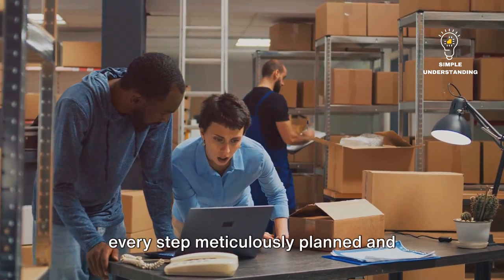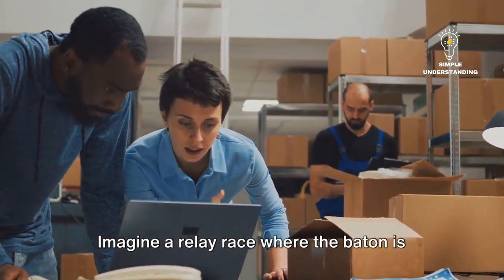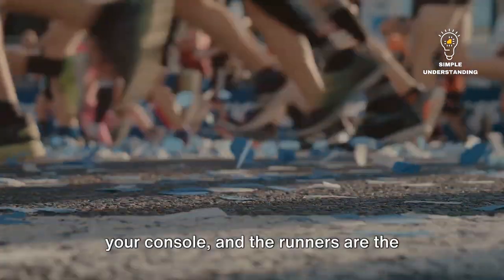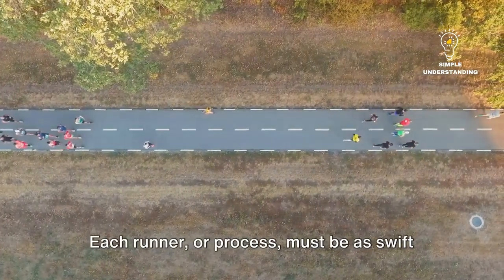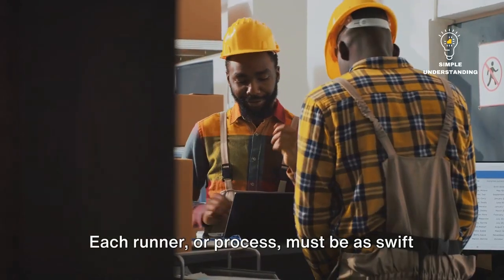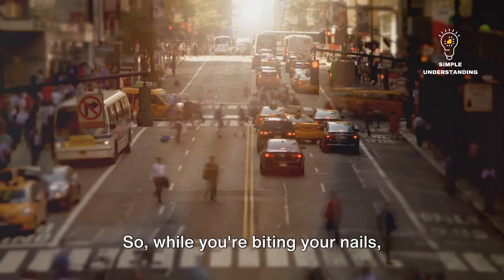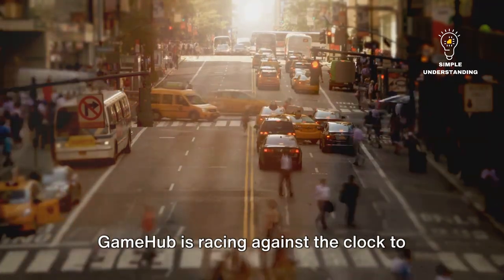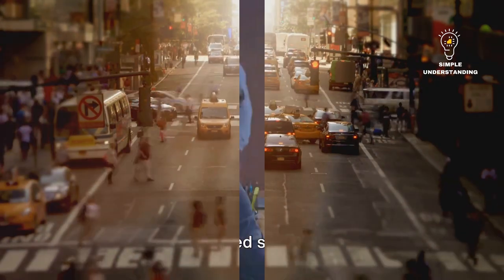It's a well-choreographed dance, with every step meticulously planned and executed to avoid any missteps. Imagine a relay race where the baton is your console, and the runners are the different stages of the supply chain. Each runner, or process, must be as swift and efficient as possible. So while you're biting your nails, GameHub is racing against the clock to minimize their cycle time and get your console to you as soon as possible.